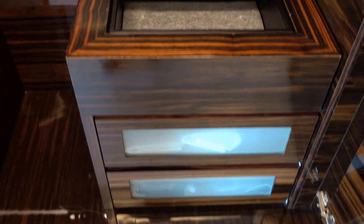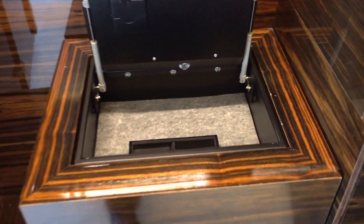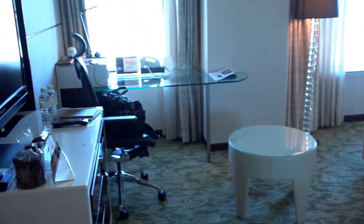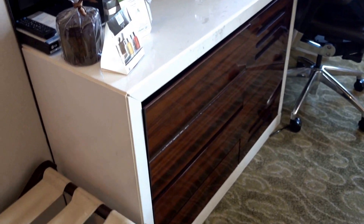Here we have some closet space. Some people really like this in-room safe because it's easy to put your laptop in, but it's on the smaller side. And here we have an umbrella and a bathrobe — I think there are more bathrobes in the bathroom.